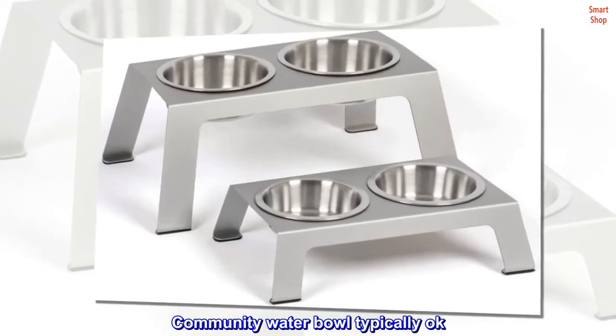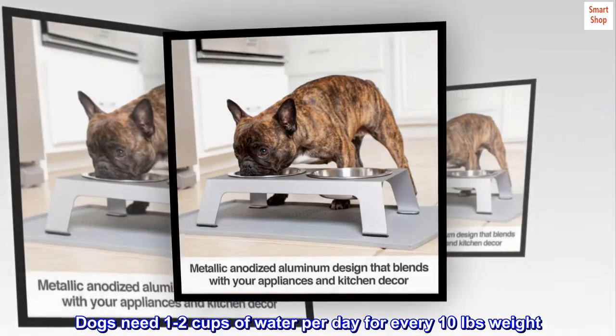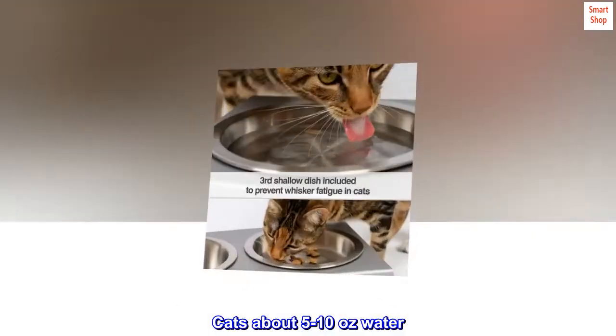Community water bowl is typically okay. Dogs need 1–2 cups of water per day for every 10 pounds of weight. Cats need about 5–10 ounces of water.